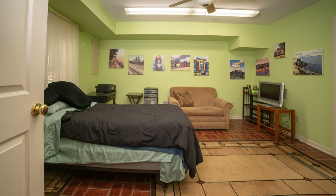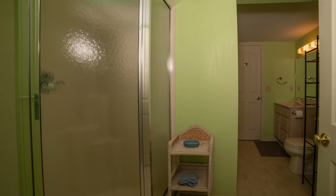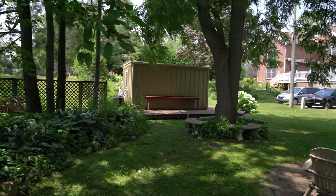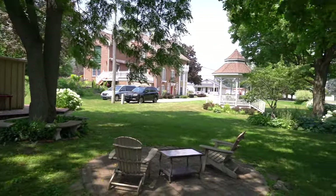There is one bedroom on the lower level. There is plenty of storage throughout the home. The landscaping is absolutely gorgeous. You have a garden shed plus a gazebo.